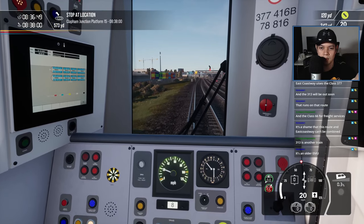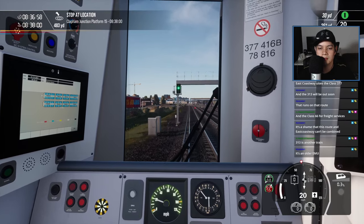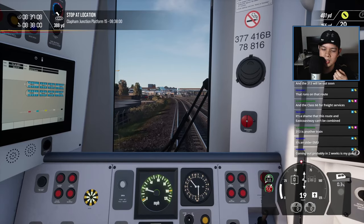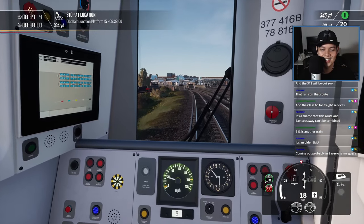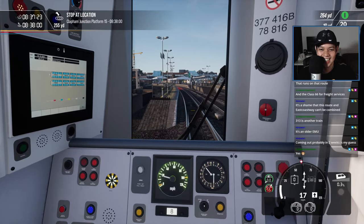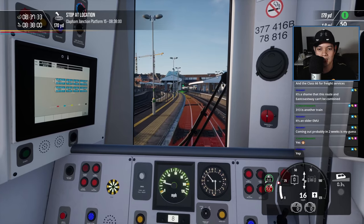This route and East Coast Way can be combined — that would be nice, wouldn't it? From London goes south and then traces through to the east coast — that would be great. In real life I imagine there is such a thing. It's an older EMU — electric multiple unit. I just guessed it correctly. Coming out in two weeks — lots of new trains.